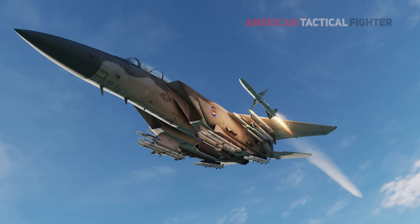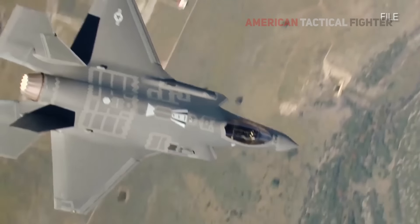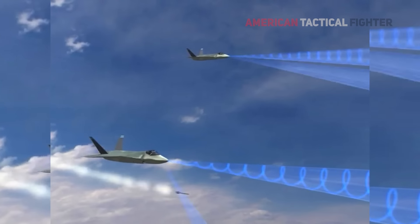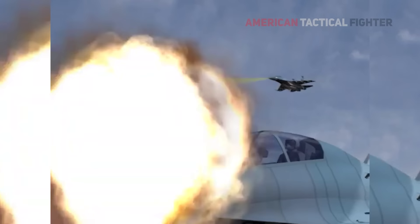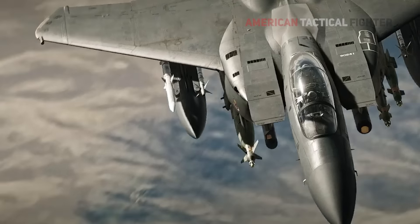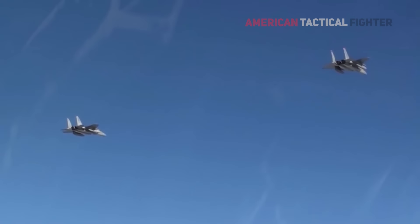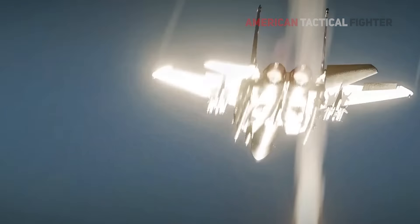Why can the F-15EX carry such a ridiculously overpowered load, while the F-35 Lightning cannot? Stealth fighters must carry all of their weapons internally to preserve the advantages of their anti-radar design. Hanging bombs, missiles, targeting pods, and fuel tanks off the wings and fuselage of an F-35 makes them much more detectable by enemy radars. The F-35 only has so much room inside its internal weapons bay. The F-15EX isn't a stealthy design, so it is free to carry whatever it wants — with the caveat that more weapons mean slower flight and less maneuverability.